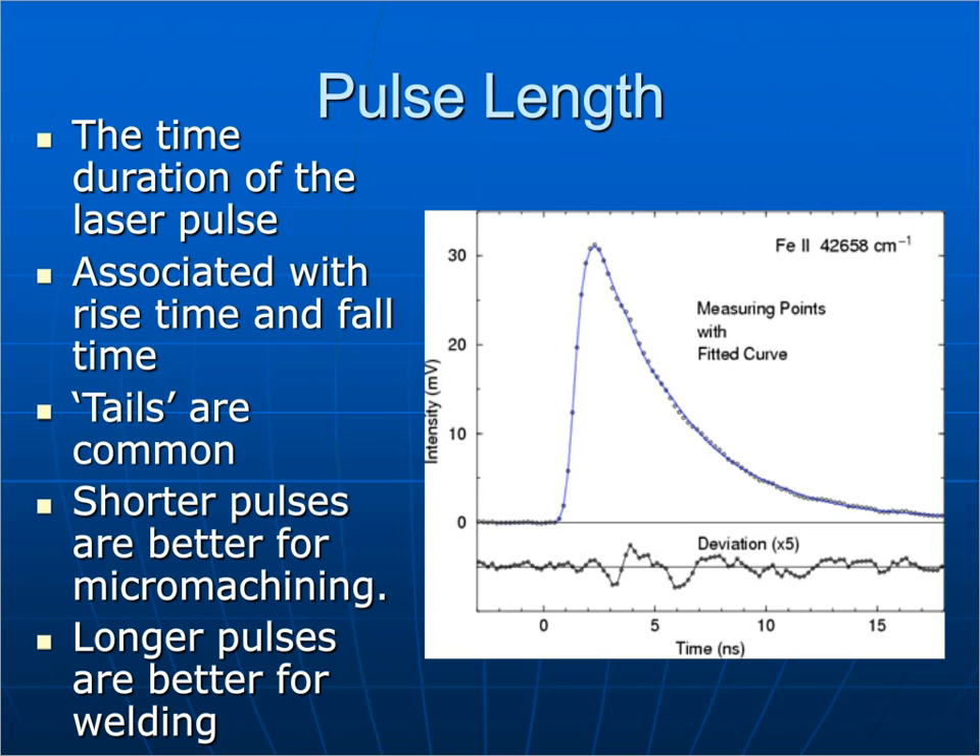Pulse length is the whole point of this presentation. The shorter the pulse length, the better the laser is for micromachining applications, and certain things can happen that don't occur with longer pulse lasers. The pulse length is the time of each laser pulse — there is a rise time and fall time, and tails are common. In general, shorter pulses are better for micromachining, while longer pulses are better for things like welding.